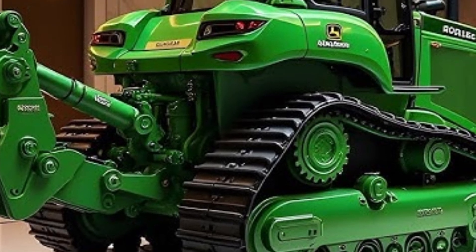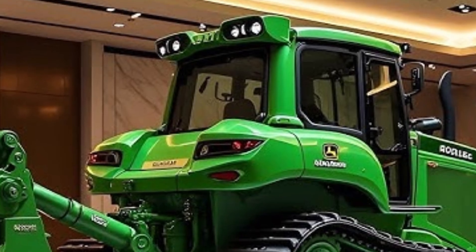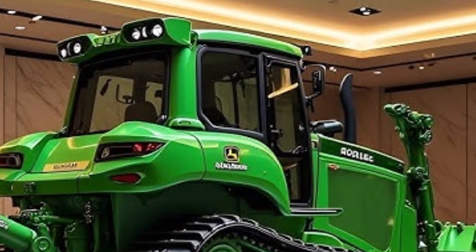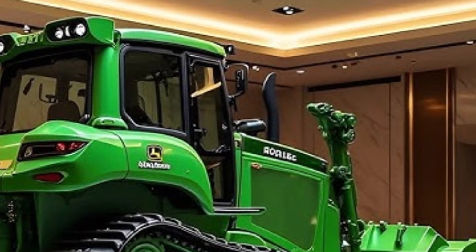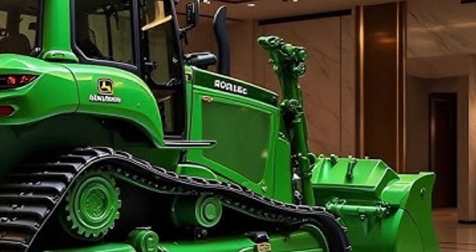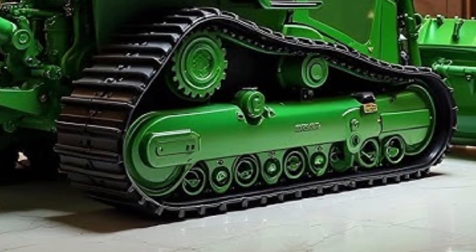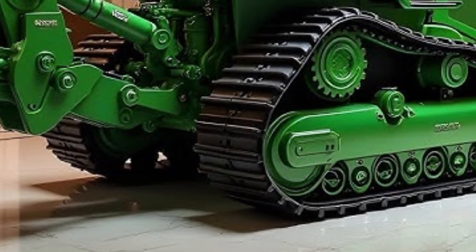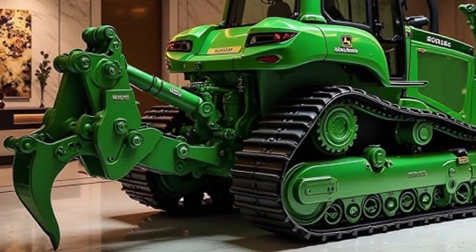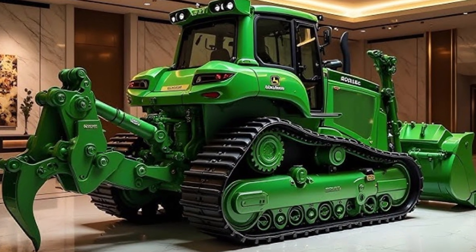Overall, the 2025 Caterpillar D70 bulldozer is a remarkable blend of brute power, smart technology, and operator-focused design. Whether it's for large-scale construction, mining operations, or heavy land clearing, the D70 delivers unmatched performance and durability that few machines can rival. If you're in the market for a dozer that offers strength, stability, and cutting-edge innovation, the 2025 Caterpillar D70 should be at the top of your list.